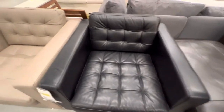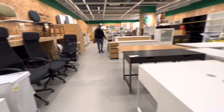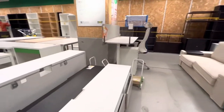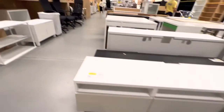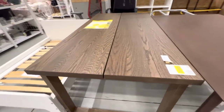Pô, eu gostei dessa poltrona aqui. Pô, tem bastante rack dessa vez. Das outras vezes não tinha muito rack, não. Deixa eu ver o preço desse rack aqui. R$ 8.999 esse rack aqui. Mas eu não curti não. Olha essa mesa aqui que a Lua achou.